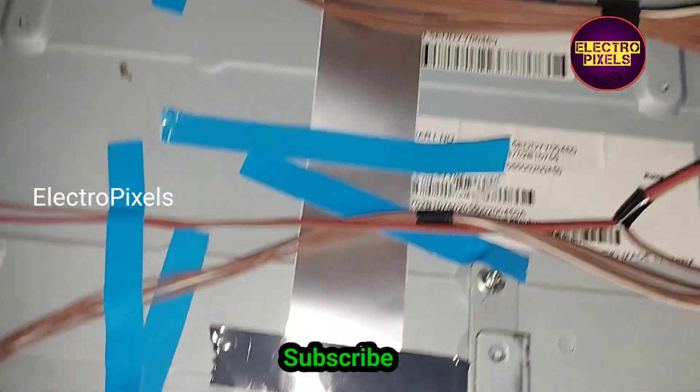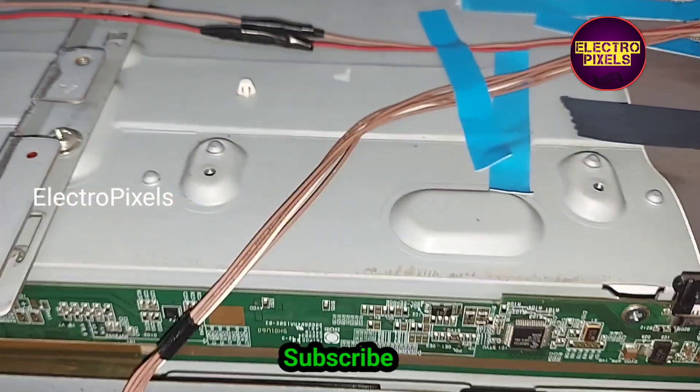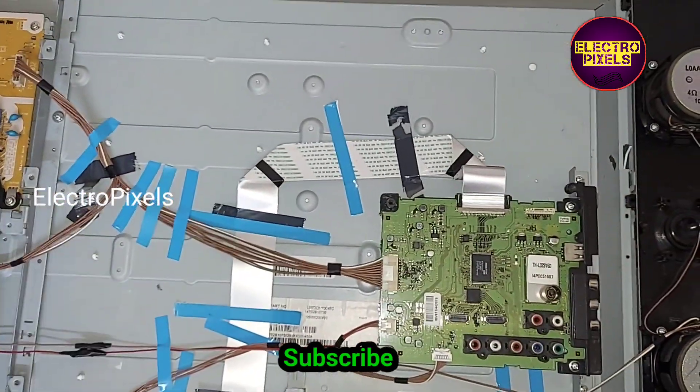We fix the panel back to the TV frame. We connected the LVDS cable and all sockets back to the TV. Now let us turn on the TV and check the picture.